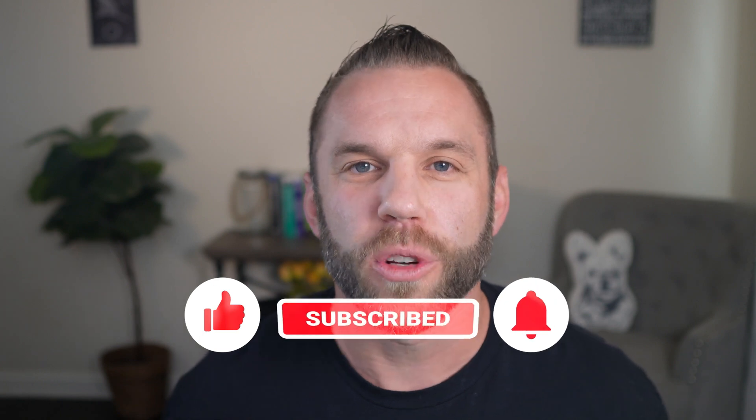Here are three easy steps to get hired as a full-time software developer. What's up guys, Clint here with CodeCommerce. Welcome to my channel.